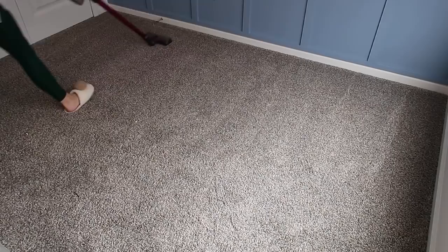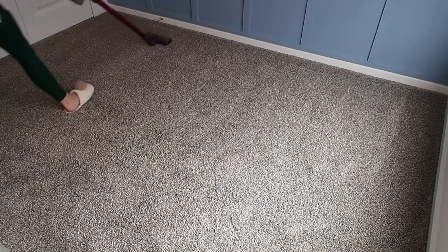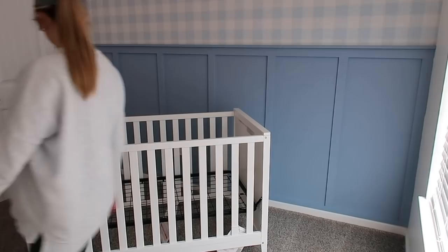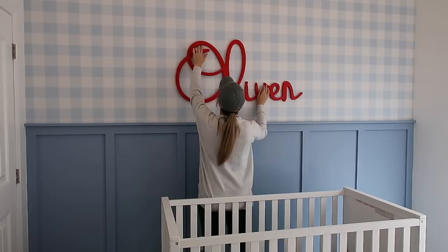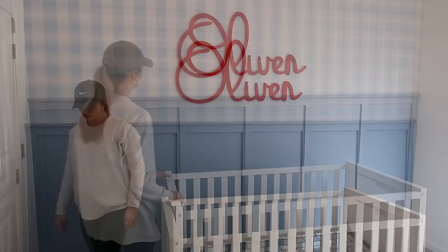Once we got our accent wall complete, it was time to vacuum up our mess and bring in the furniture. I just purchased his little white crib from Amazon — I believe it's the Graco brand, so I'll link that below. I wanted to add some small pops of red throughout the room to make it feel really playful for a little boy, so I purchased this little red Oliver sign from Etsy. I love the way this little accent wall turned out. I want to pause and let y'all know that today's video is in collab with my friend Marie from Georgia.